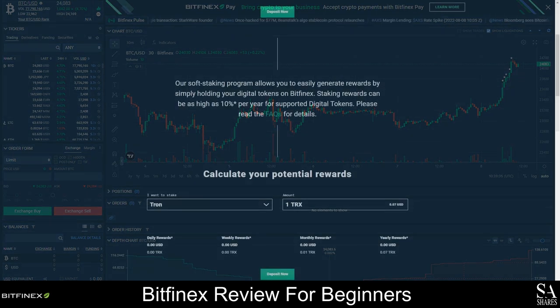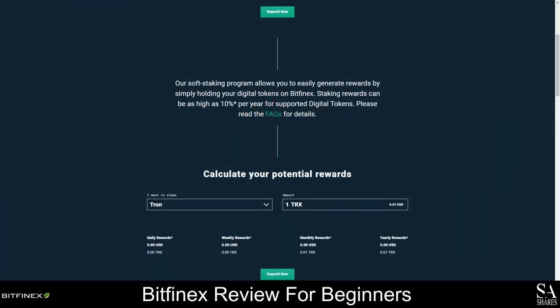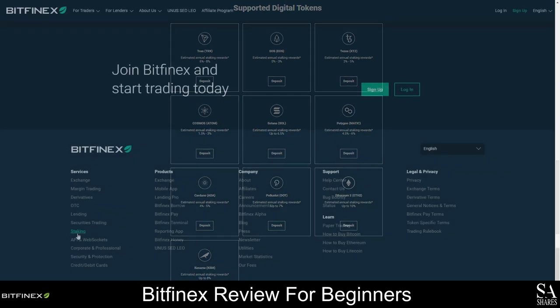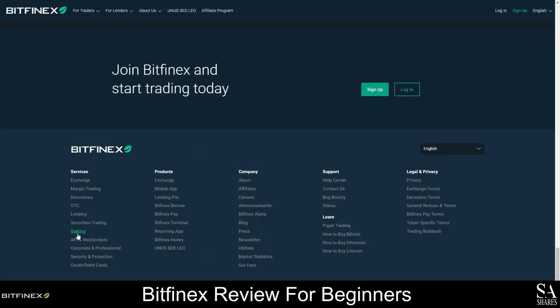Staking with Bitfinex is a great way to get more out of your assets without actually selling them, and staking rewards on this exchange can be as high as 14% annually. You can easily calculate your prospective staking rewards with the built-in calculator. Staking rewards are paid out automatically on a weekly basis, and 10 major tokens are currently eligible for staking. To learn more about the tokens you can stake with Bitfinex, scroll to the bottom of the home page and click on staking under the services menu.